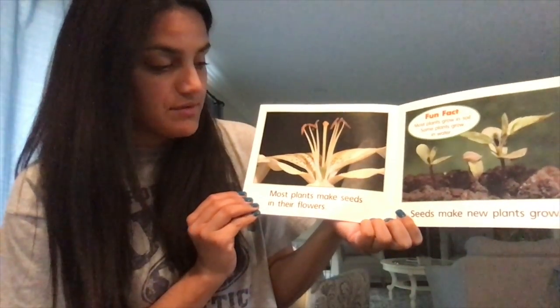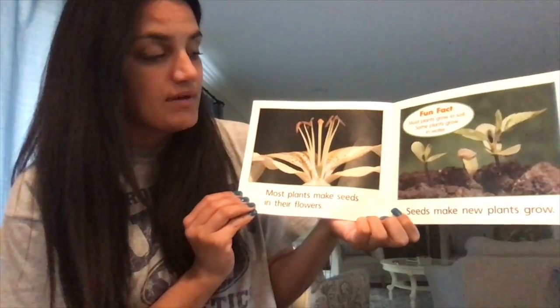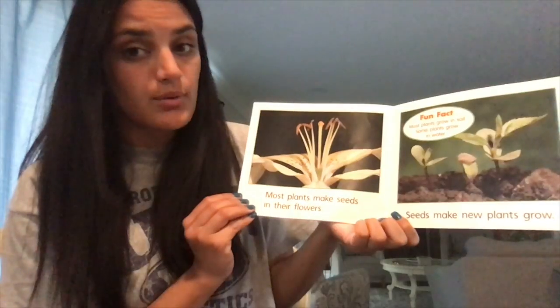Most plants make seeds in their flowers. Seeds make new plants grow. Fun fact: most plants grow in soil, but some plants grow in water.